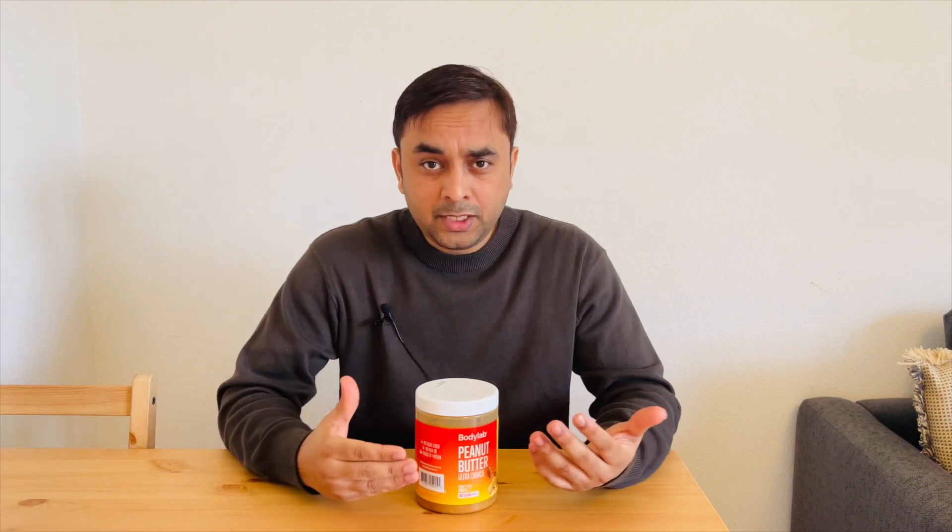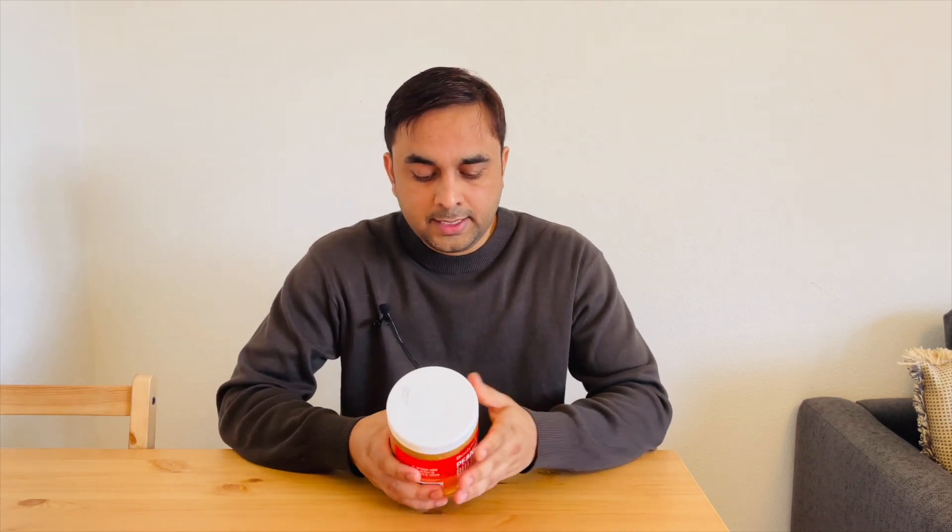Compared to other peanut butter products, such ingredients are not available. From my experience, all peanut butter products are genuinely good, but if you are seriously doing body transformation or muscular mass gain, you can trust one company or one brand. The Body Lab product is an amazing product. You can purchase it and add it to your protein shake, or put it on brown bread and eat it twice every day.